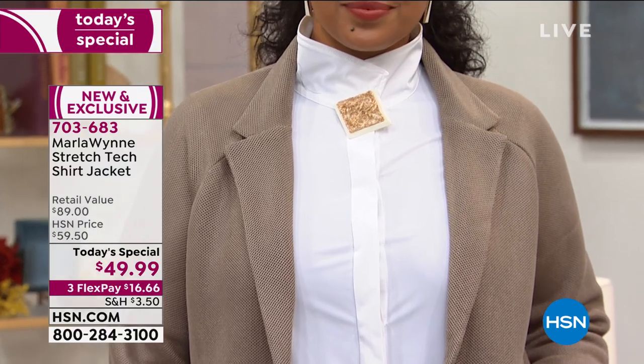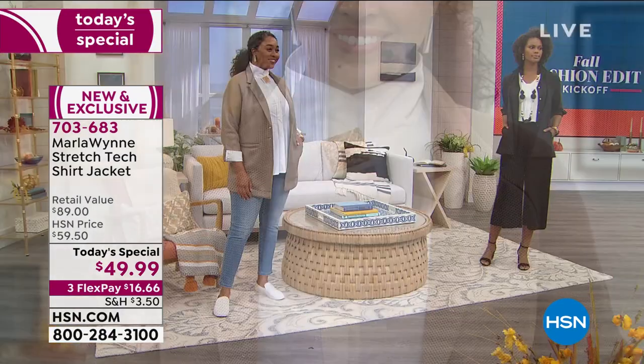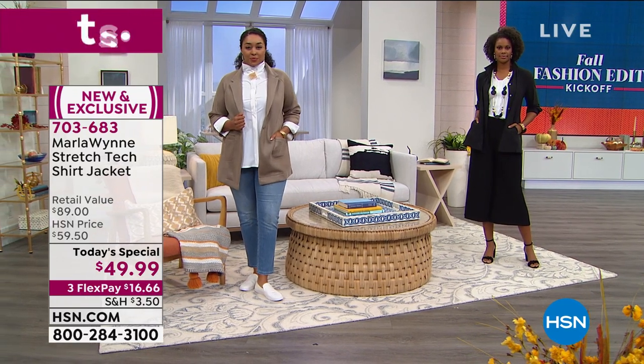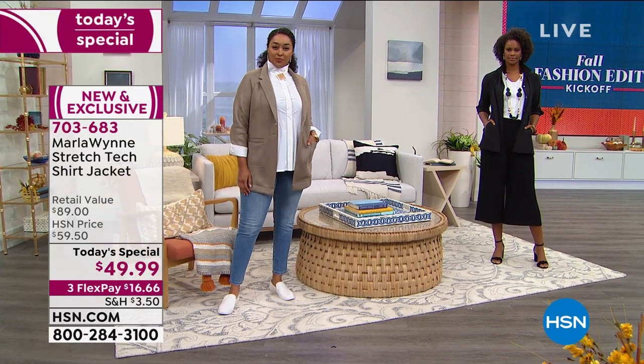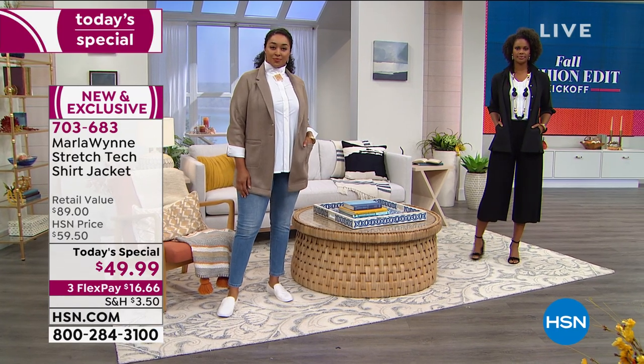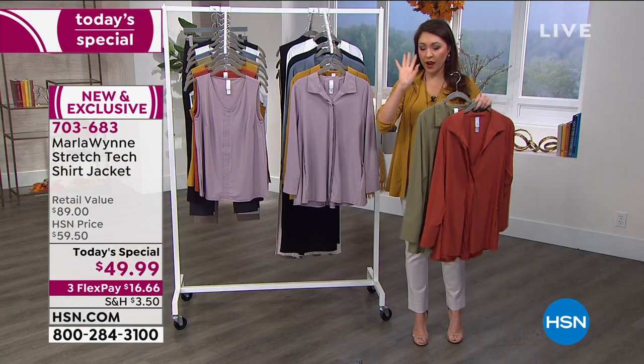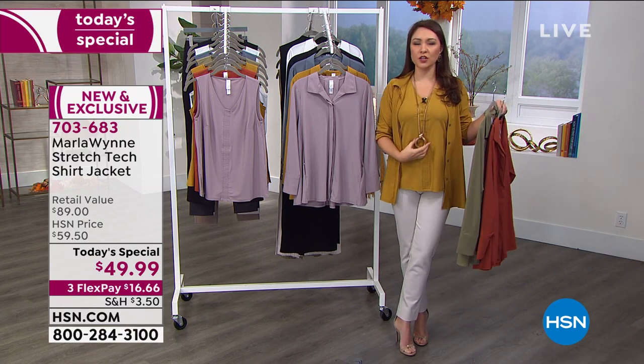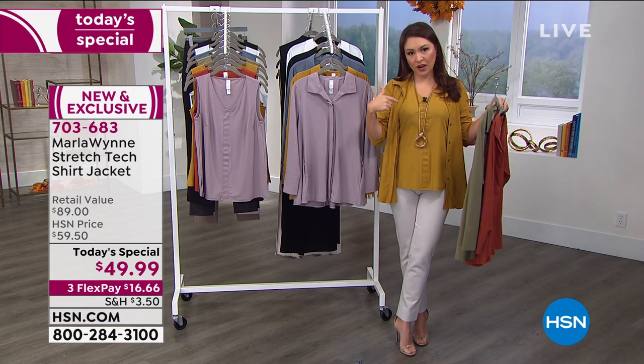Really, with a shirt like this, you could almost be your own stylist. If you don't own a piece of Marla jewelry, you should absolutely do that. I love every piece — every time I'm like, 'I want to wear Marla.' I love your jewelry. It's so me, that's my style.